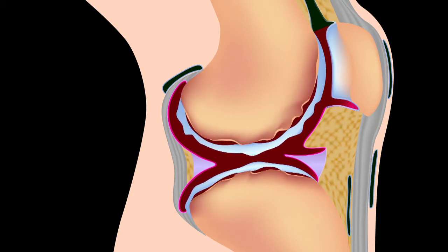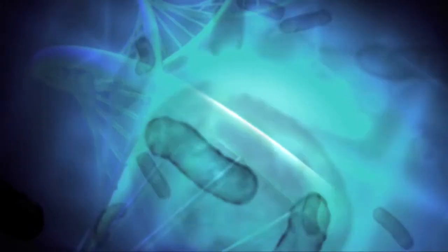A healthy joint can be affected by many different diseases in different categories. Sometimes a disease such as rheumatoid arthritis involves your own body attacking your own joint. Other diseases like Lyme disease are infectious diseases where a bacteria can cause pain in your joint. Healthy joints can also be affected by just regular degeneration over life.